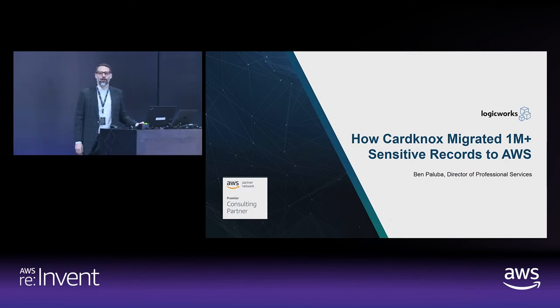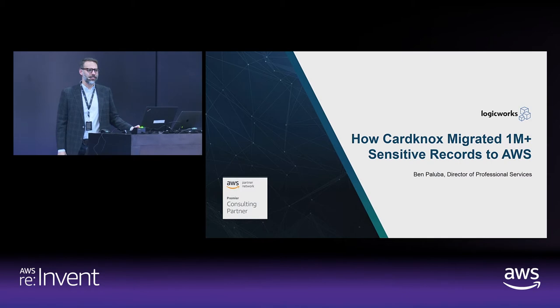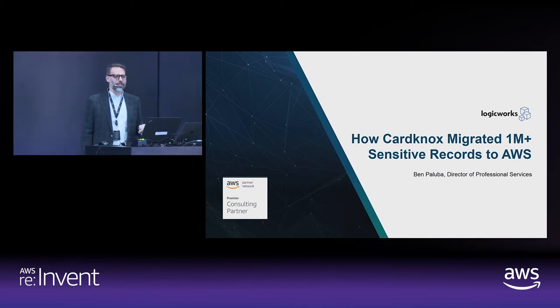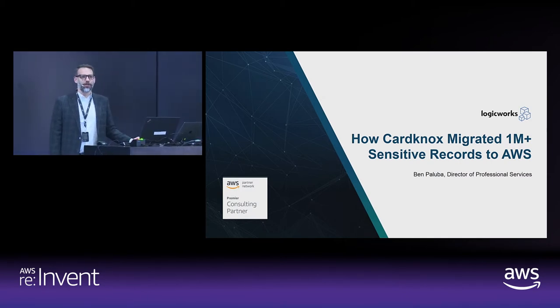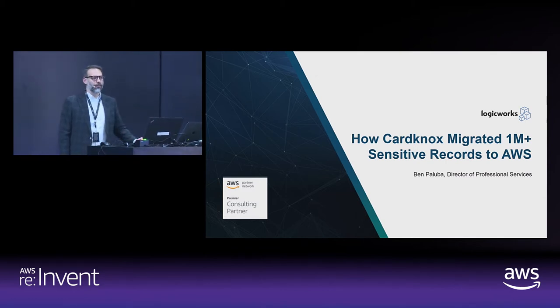I'm going to do a little walkthrough of a case study of a company that we worked with called CardNox. They're a payments processor, so we're going to go through the process, talk a little bit about why you should not be afraid to migrate compliant workloads to AWS, and talk about some tips and tricks and methods for how to do so.